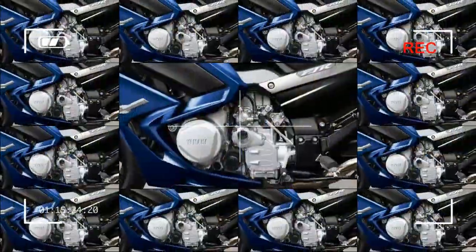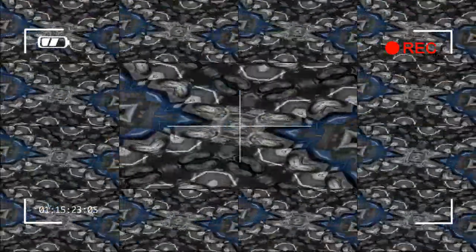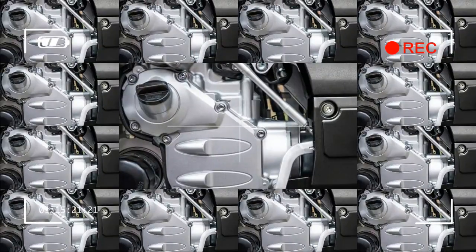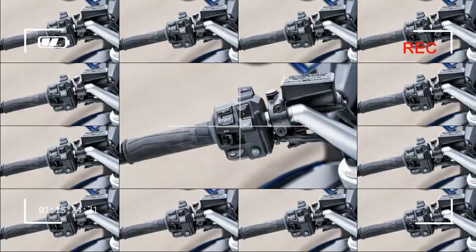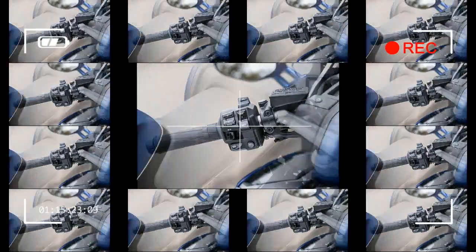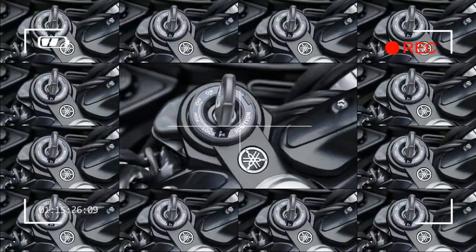Lean angle sensitive LED lighting system: the FJR1300ES utilizes Yamaha's advanced LED lean-angle sensitive lighting system that allows riders to see through corners for incredible illumination and improved low-light vision. The FJR1300ES is the first Yamaha motorcycle to feature this technology.